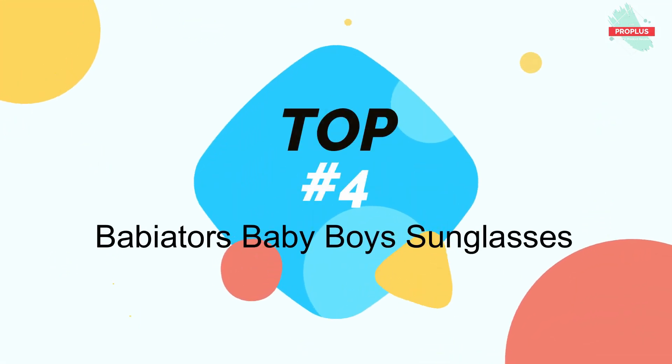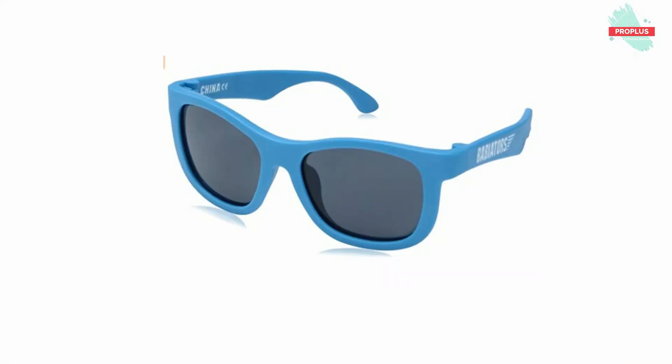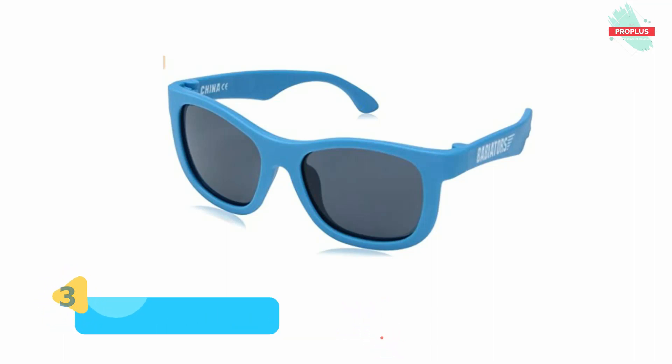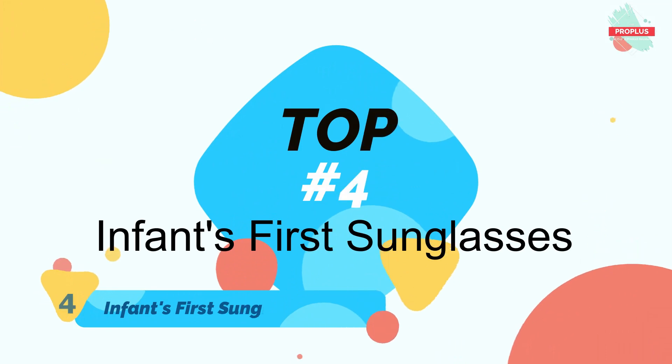Top number three is Babyators Baby Boys Original Navigator Sunglasses. Babyators sunglasses are coveted by celebrity kids and young hipsters across the globe and they make a great gift for any child. Their sunglasses are designed especially for kids, made out of soft flexible material that is comfortable, lightweight, and doesn't pinch the ear or nose. The frames are virtually indestructible — they won't break when you bend or twist them.